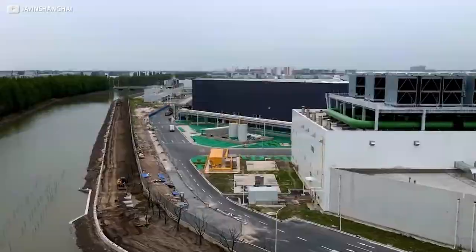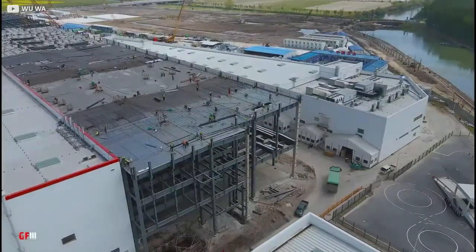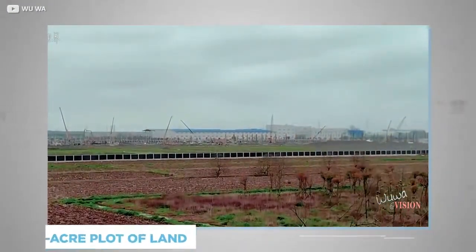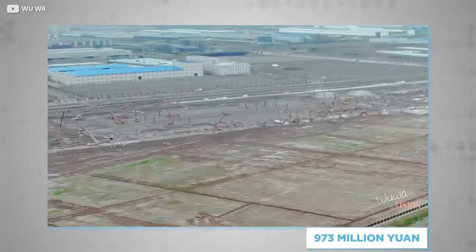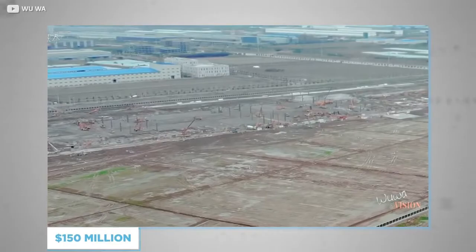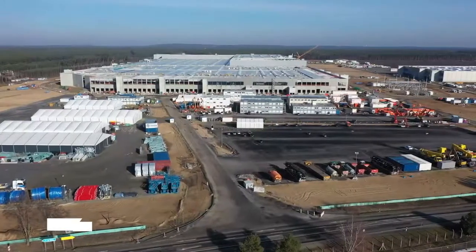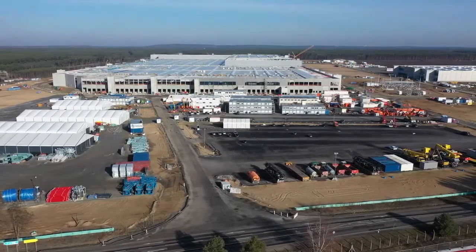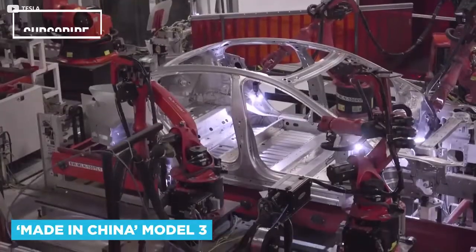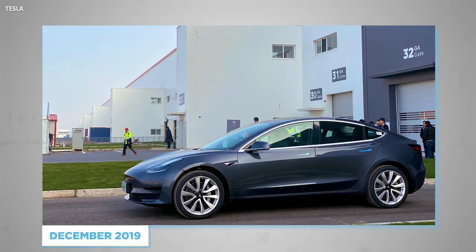Before we open the doors on what's inside, let's get to grips on how Musk and his team transformed this plot of land. The first step was to secure the 86-acre plot in a 50-year agreement at the cost of 973 million yuan in July 2018. By the end of summer 2019, all building work had been completed in a timeframe half that of the Nevada factory, which took around two years. After a few more months of moving machinery in, the first made-in-China Model 3 rolled off the production line in December 2019.